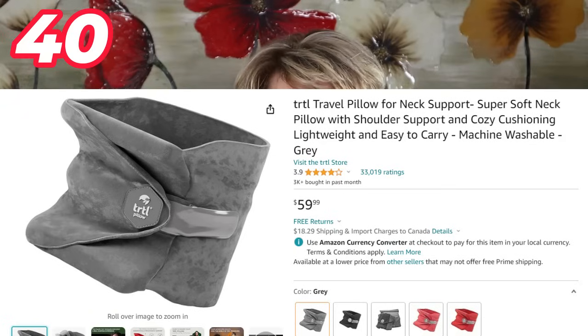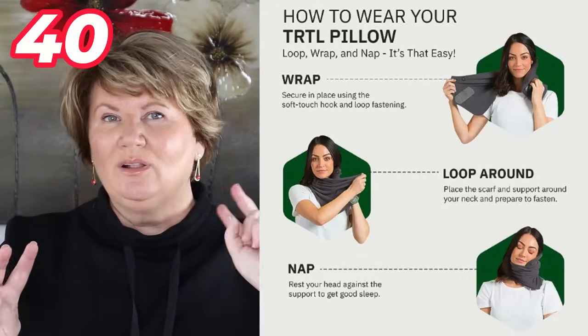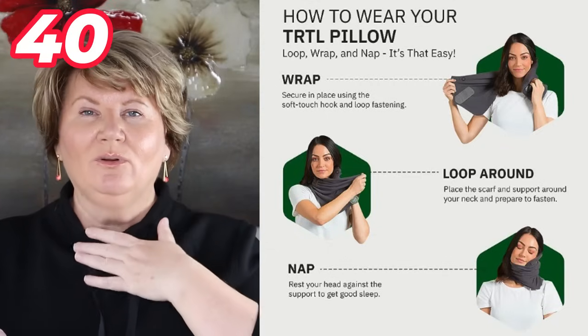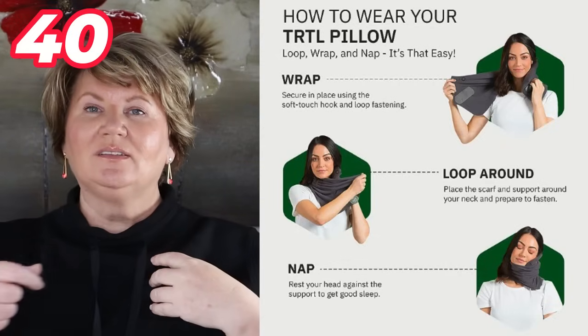Next up is the Trtl travel pillow — it's like a scarf. You position the support piece where you want it depending on how you tend to sleep, whether face forward or to the side, then you wrap the scarf and secure it with velcro. It does help to sleep, though how well you sleep depends on whether you're an easy sleeper. It does support the head, and combined with the eye mask, I think it makes a really nice travel gift for somebody doing overnight flights in coach.